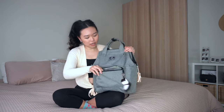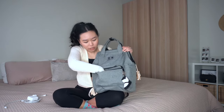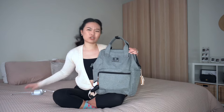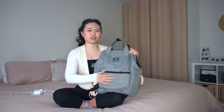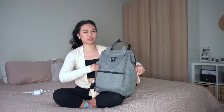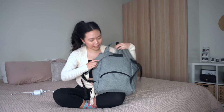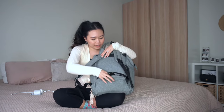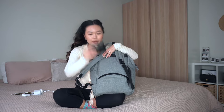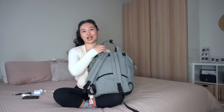Starting with the front pocket — I keep my laptop charger in here, though it's usually empty because I don't always need to bring it. I keep the side pockets empty too because I feel like things might fall out. But I love this little secret pocket on the back — I keep my sunglasses, AirPods, card holder, and sometimes my keys in there, obviously if I'm leaving the house, which I'm currently not.